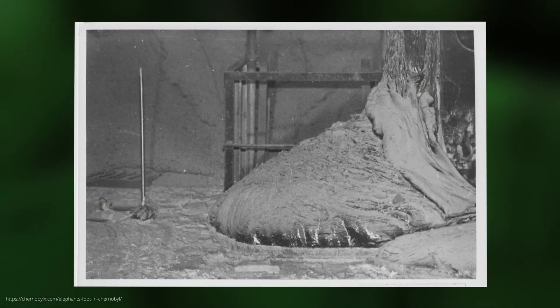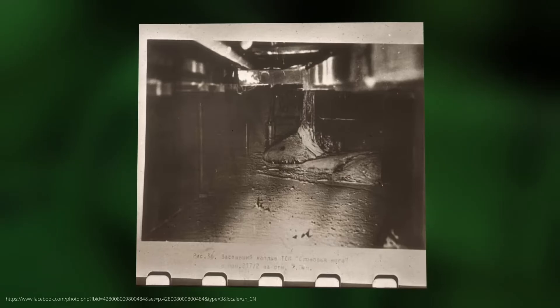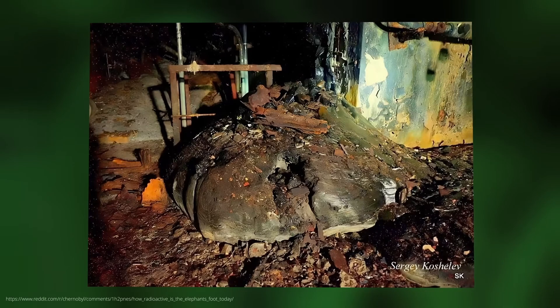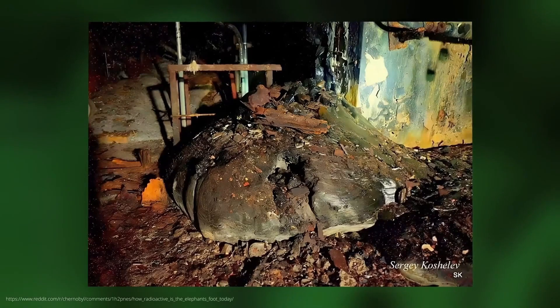What is fascinating about the elephant's foot is how it has changed over time. In early photos, it had a metallic sheen and a firm structure, but continuous radiation has changed its consistency. Over time, cracks formed, the shine disappeared. And today, more than 35 years later, it has, according to scientists, more or less the consistency of sand.